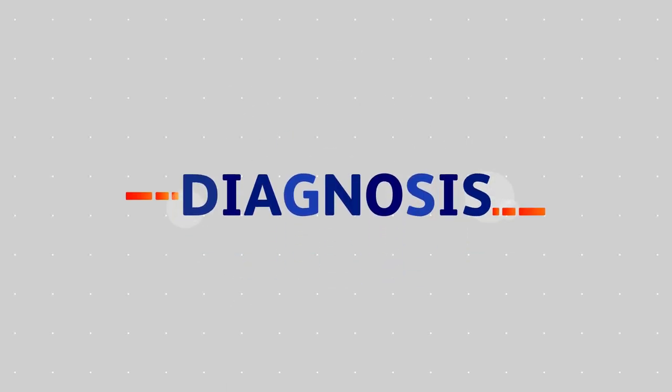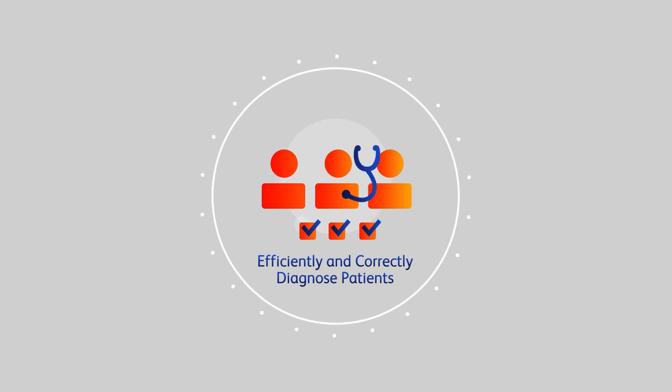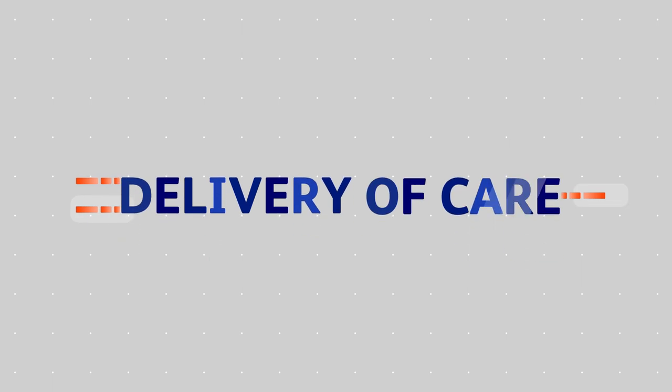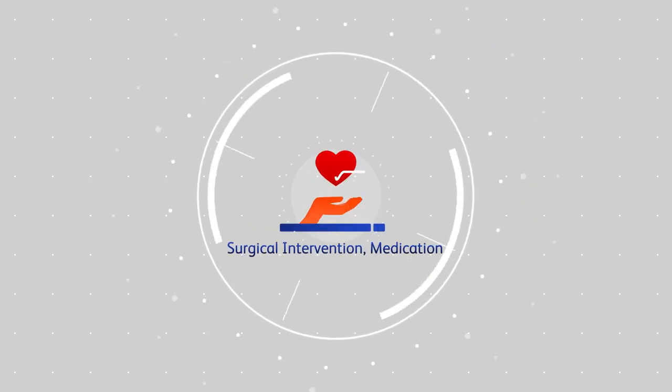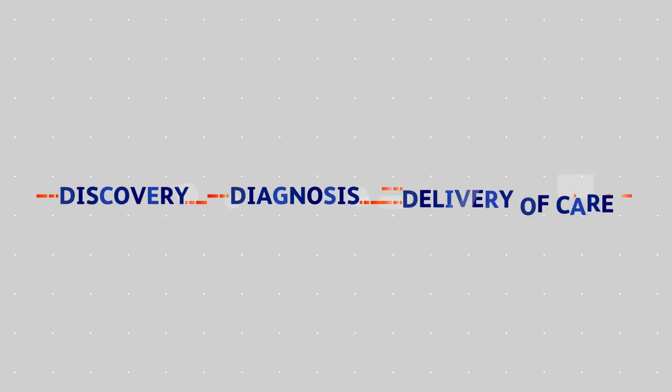The second is Diagnosis, which helps to efficiently and correctly diagnose patients, mainly in the field of infectious diseases and cancer. The third is Delivery of care through surgical intervention, medication management and delivery.